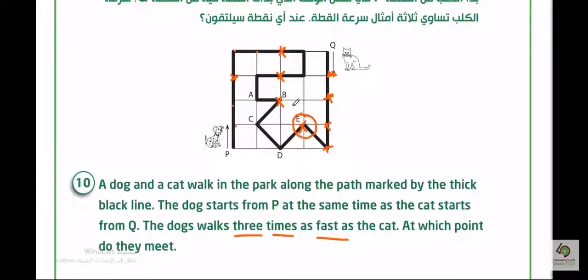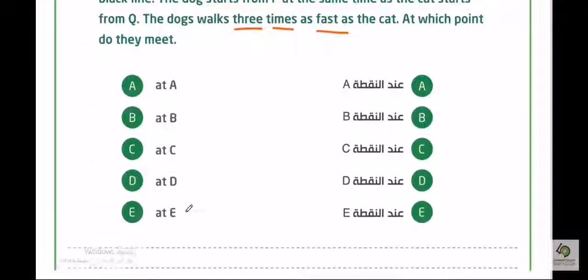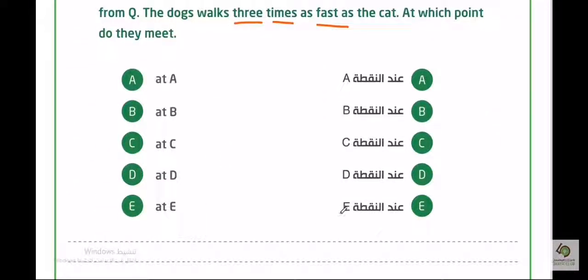They ask at which point do they meet. It's going to be point E. At E — the answer is E. Is it clear, Mariam? Yes, it's clear. Okay, thank you very much.